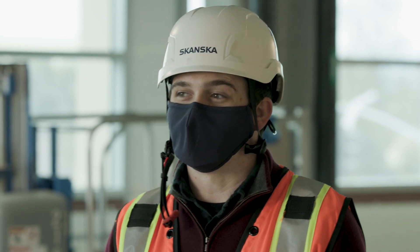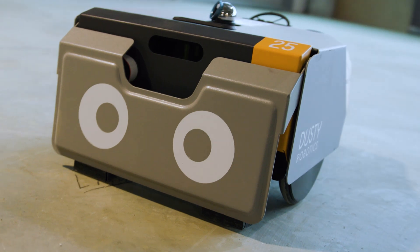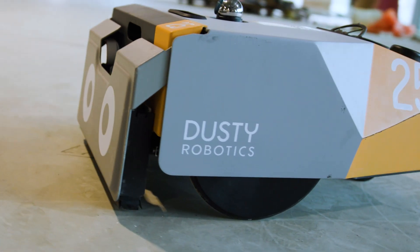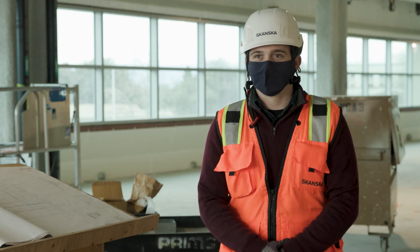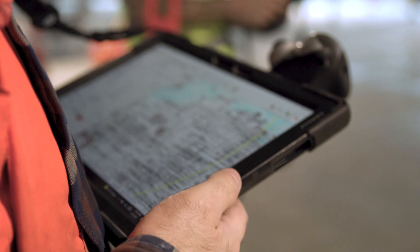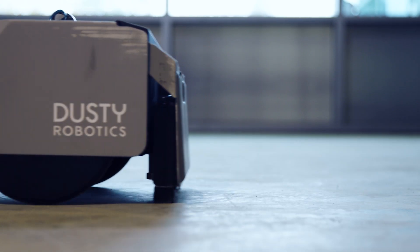Dusty is very cool — it's something that everybody pretty much oohs and aahs at. Even if you're somebody who's been in the trade for a longer time, we've still gotten reactions of, 'That's a game changer right there, because I've been doing hand layout for 20, 30 years,' and they know there are inefficiencies in it. And then obviously you have people just entering the trade who are like, 'I didn't even know when I was coming into this trade that you could do something like that.'